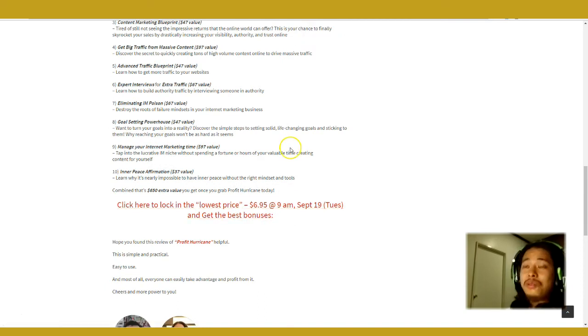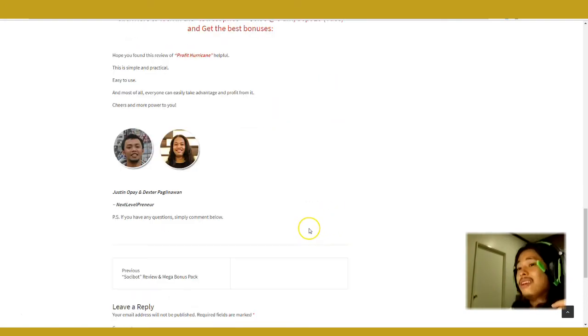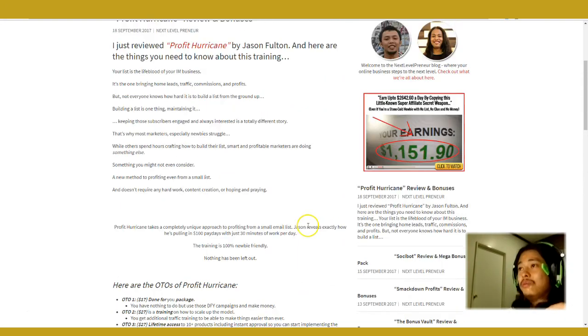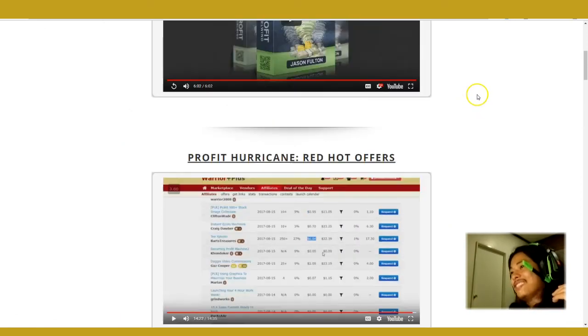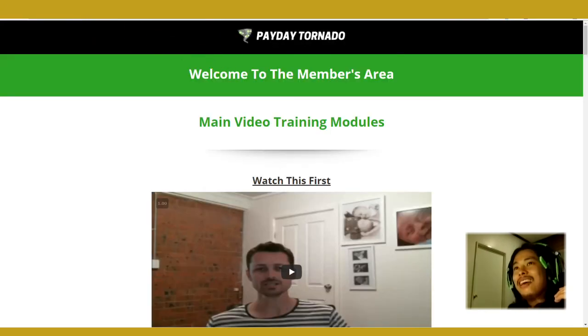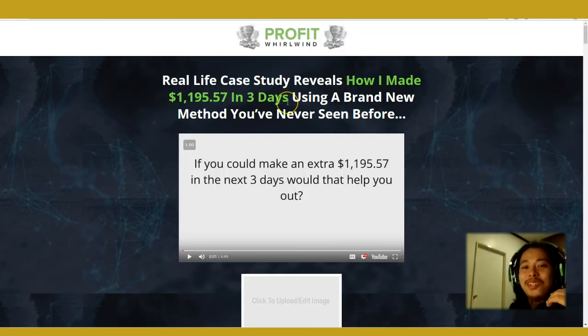These are just the first bonuses I've lined up — in the coming days I might be adding more. The good thing is that if you buy now, even if I add more bonuses later, you'll still get access to them. And if you get the early bird price at six dollars and ninety-five cents for everything I've just mentioned, it's really a steal. So yeah, this is Ricky promoting Profit Hurricane to you guys — I'll see you next time. If you have any questions just hit me up, peace and much love.